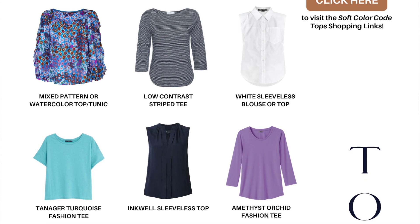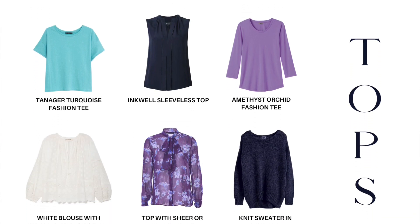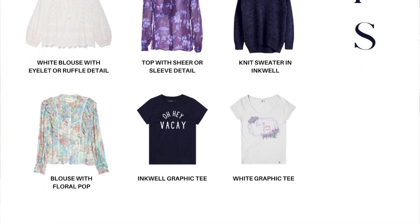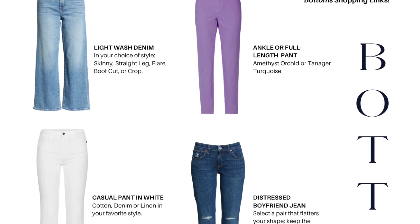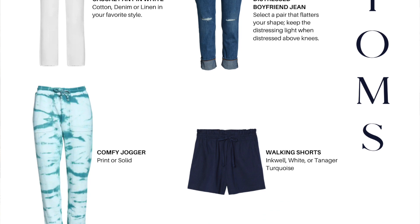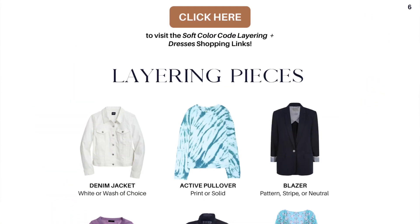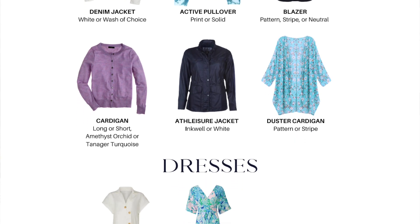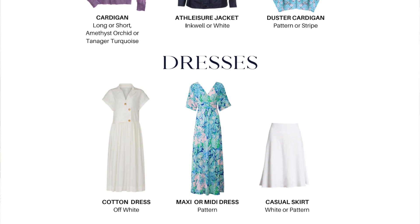Then you're going to move on to photos of tops, bottoms, layering pieces, dresses, and skirts. Underneath each, we label what color we want you to have it in, whether it's a print, a pattern, a solid, or a neutral. This gives you exact reference for shopping your closet, or shopping your local boutiques or thrift stores, or clicking the buttons we provide for online shopping. It's really fun!